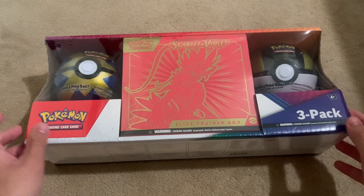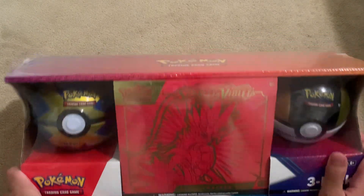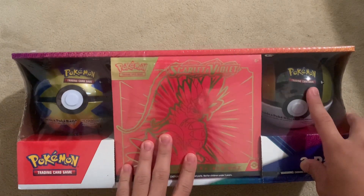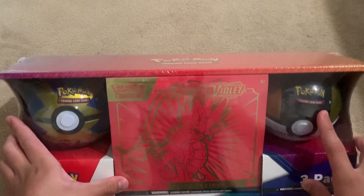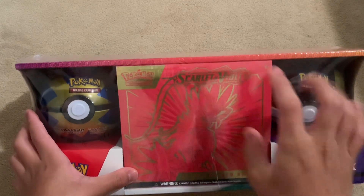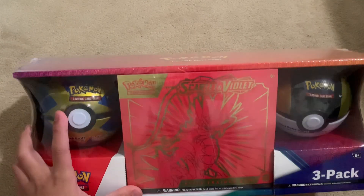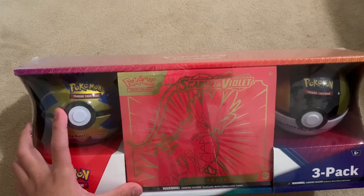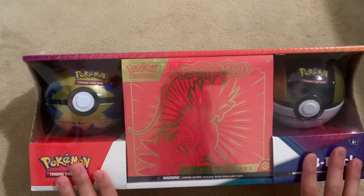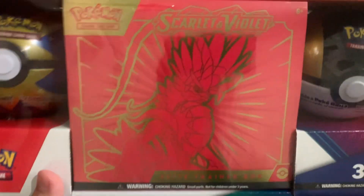Hey guys, welcome back to another video. Today I got more Pokemon cards and I got a Costco bundle. It's a pretty good bundle — it comes with two Pokeballs, a Quick Ball and an Ultra Ball, and I got the Scarlet and Violet Elite Trainer Box. So we got the Elite Trainer Box, Quick Ball, and Ultra Ball — about 15 packs total — and it was $50. It's a pretty good deal, and there's the extra stuff that comes in the ETB too.